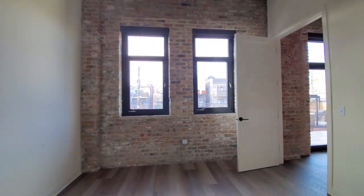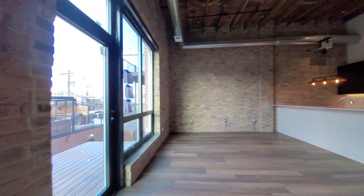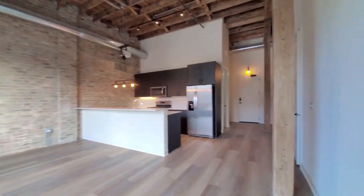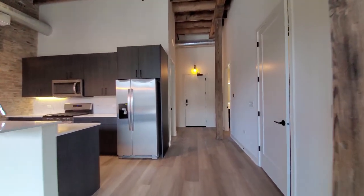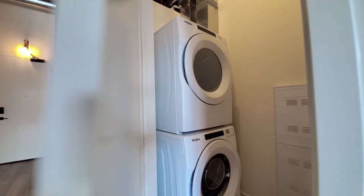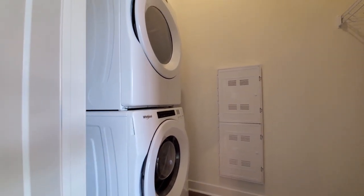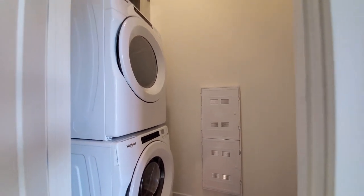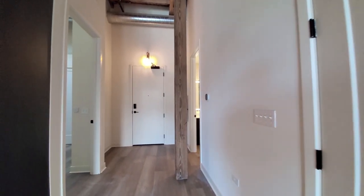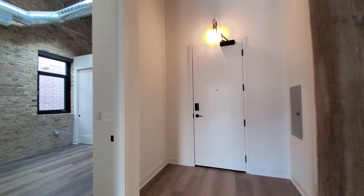Great separation of the bedrooms here. Heading back through the living area and looking toward the front entry door. Off to my right is the laundry room with front loading, full-size washer and dryer. There are programmable thermostats and a keyless entry system.